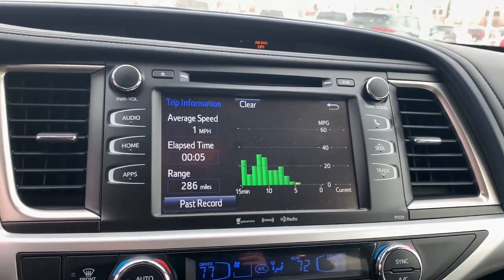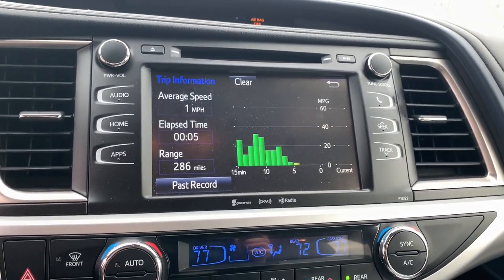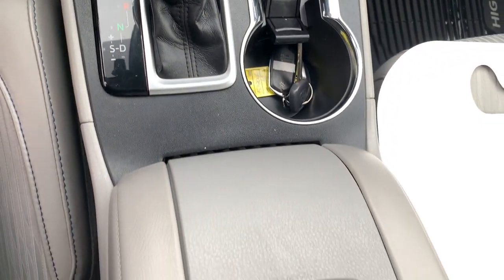Keyless entry, all-wheel drive, power liftgate, lane-keeping assist, adaptive cruise control, heated mirrors, backup camera, satellite radio, fog lamps, rear AC.